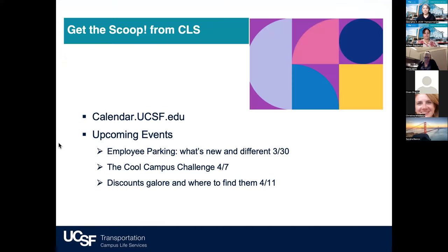CLS is hosting several short webinars to present scoops of information to get our community up to date on the goings on at UCSF. For event information and how to join, go online to the UCSF events calendar at calendar.ucsf.edu and look for the Scoop logo. There are three coming up, and one special to me is on parking, which is tomorrow at lunchtime.